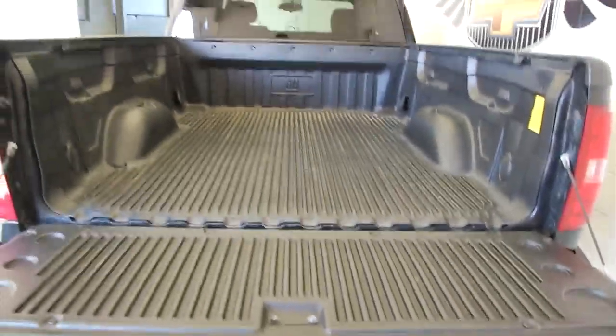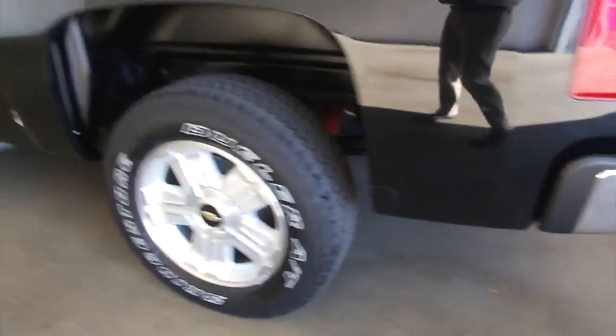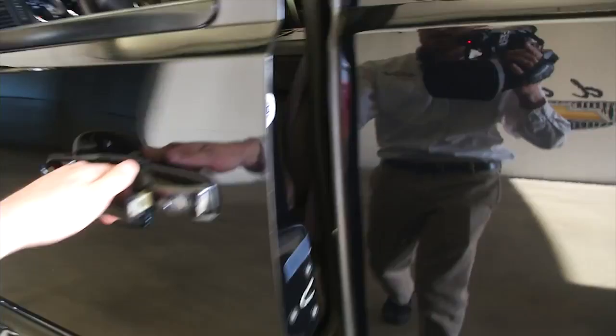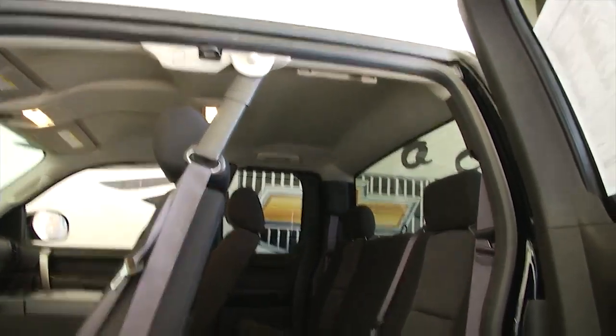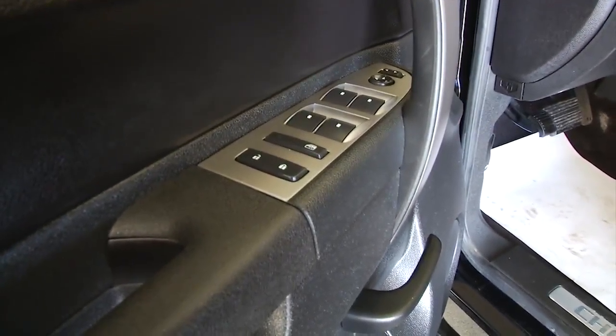This truck is in really good condition. It's a 2012 with black exterior paint. Extended cab, power windows, power locks, power mirrors, power and manual seat adjustments.